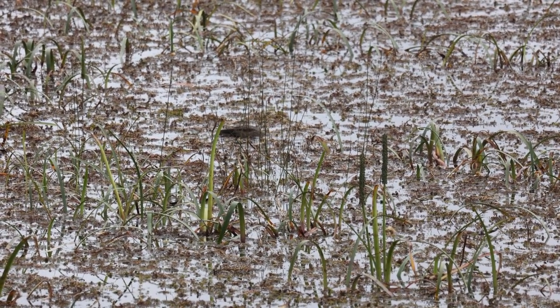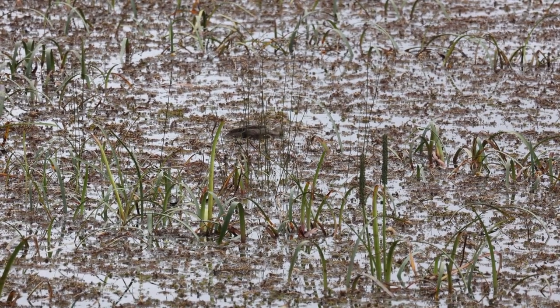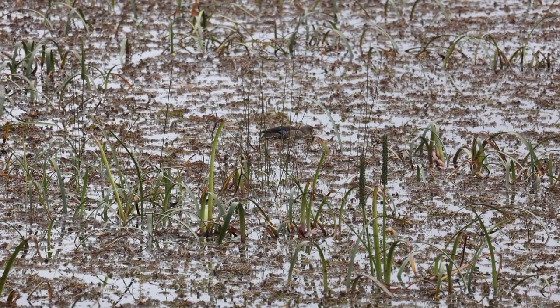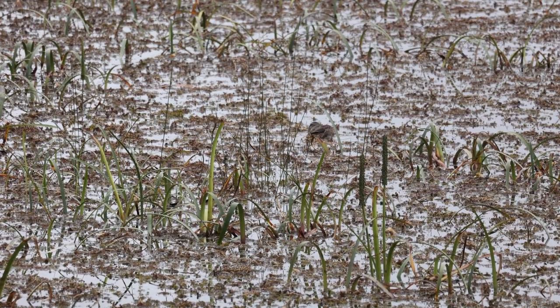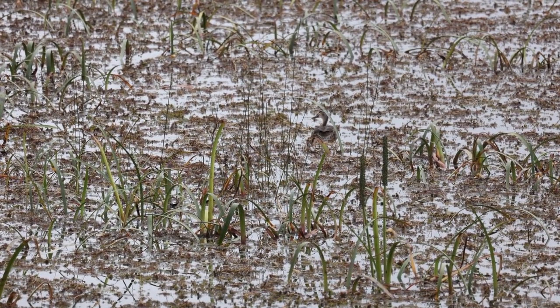I'm not sure how well you can see this one, but this is the little Pacific black duck — that little whitish head with black stripes that include their eye. Very common, relatively similar to a mallard, but another beautiful little bird.